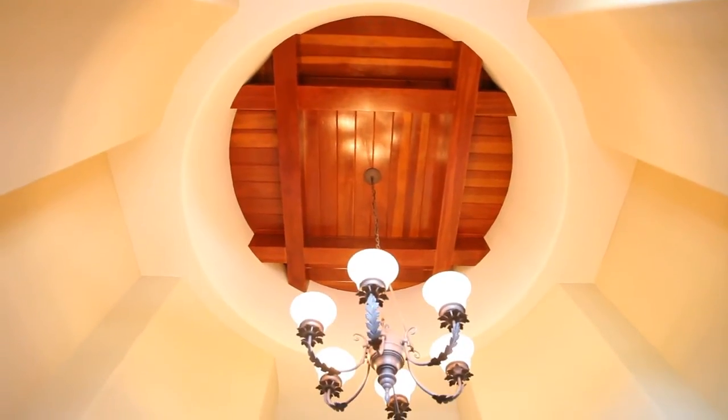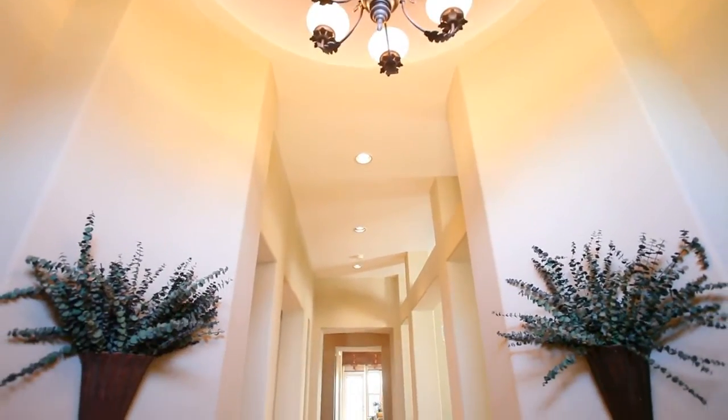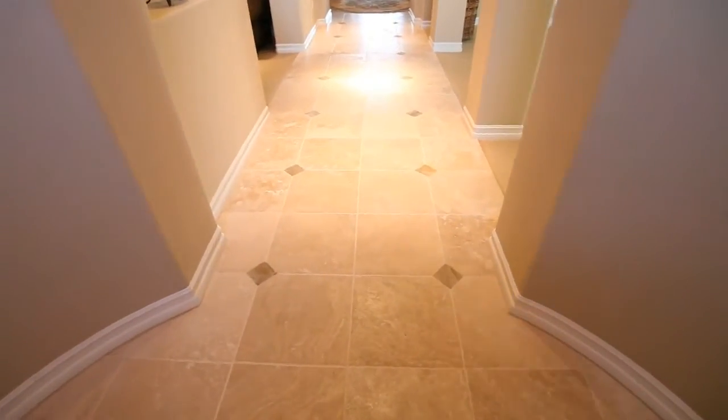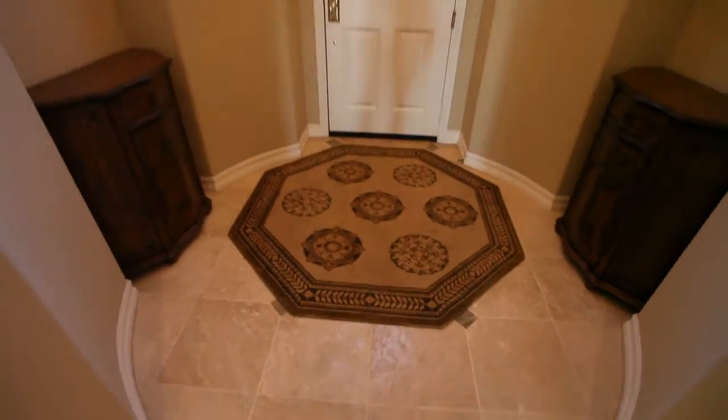Stepping in — love the dramatic entry here, that rotunda entry. Just breathtaking. The corridor going down, beautiful flooring. It's spectacular.